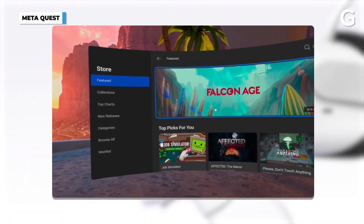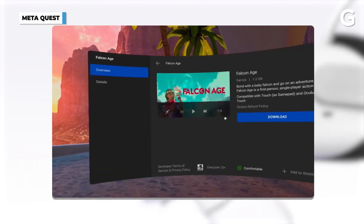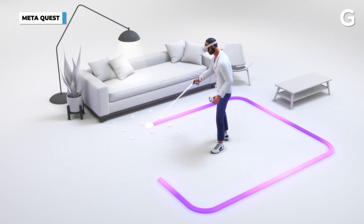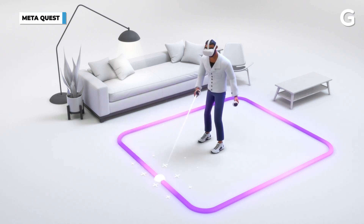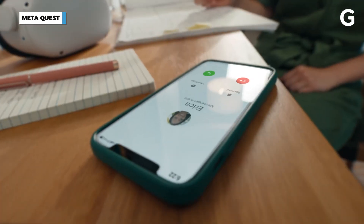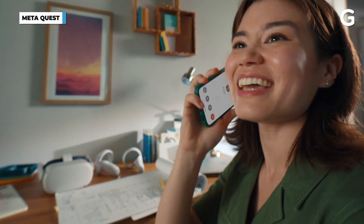Those are your best options for getting into VR right now. The hardware is mature and it works really well. There's so much to do — games, activities, exercise, concerts, movies, or hanging out in social spaces. It's a mature enough ecosystem now that I think it's really the right time to buy one of these second or third generation headsets and get into this space, because there's so much exciting stuff going on.